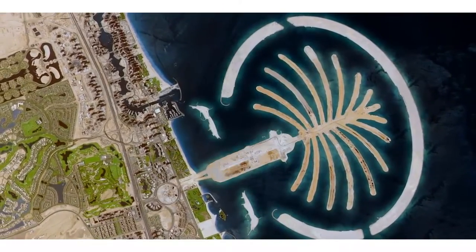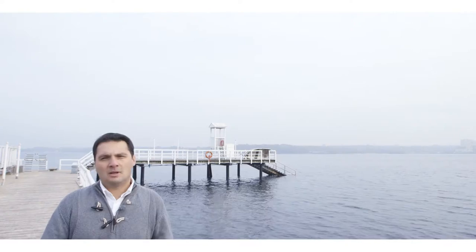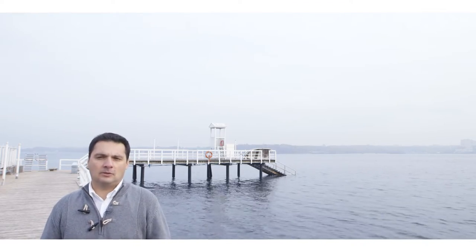At the same time, humans are increasingly able to shape the coast and affect or enhance natural dynamics. A good example is the implementation of ecosystem-based management measures, which try to replicate the system's natural dynamics and at the same time offer the possibility to coastal communities to adapt.